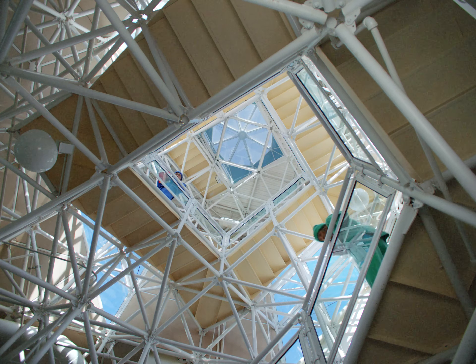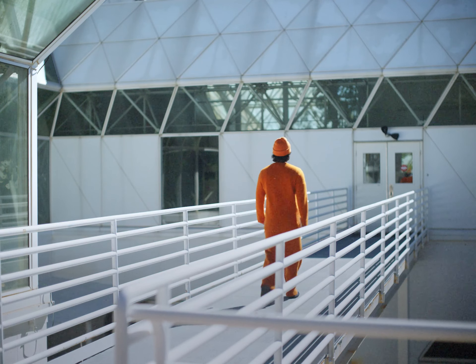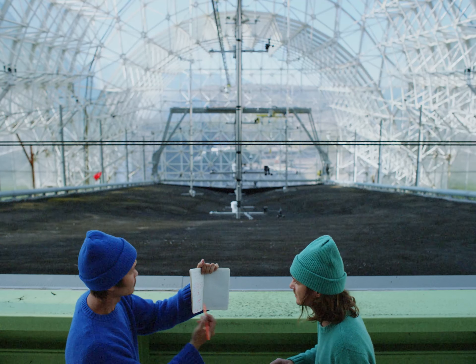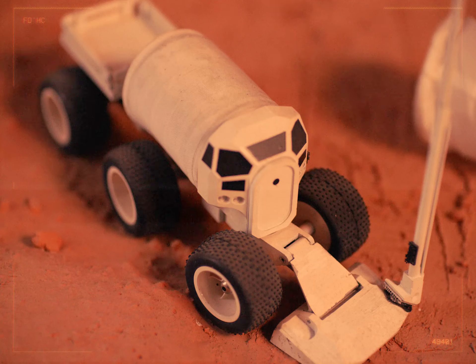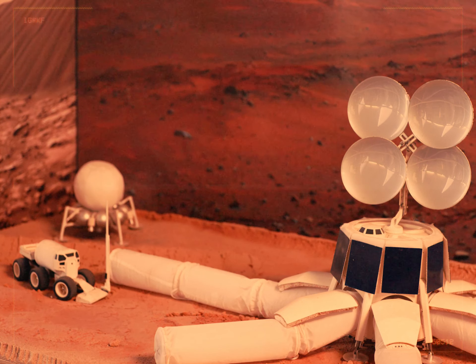Today the biosphere hosts a study of experiments testing how ecosystems may respond to rising carbon dioxide levels. Originally, Biosphere 2 was built to simulate a self-sustaining colony on Mars, but that didn't go exactly as planned.